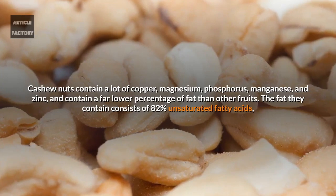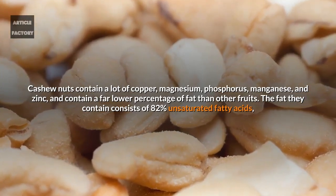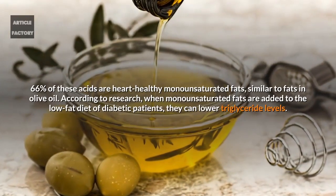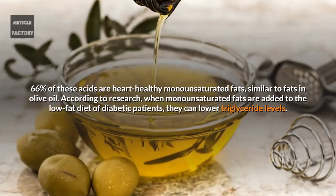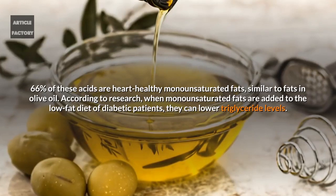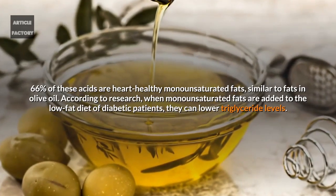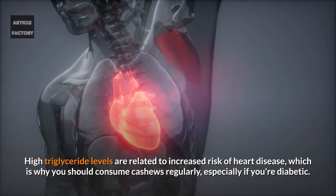Cashew nuts contain a lot of copper, magnesium, phosphorus, manganese, and zinc, and contain a far lower percentage of fat than other fruits. The fat they contain consists of 82% unsaturated fatty acids, and 66% of these acids are heart-healthy monounsaturated fats — similar to the fats found in olive oil. According to research, when monounsaturated fats are added to the low-fat diet of diabetic patients, they can lower triglyceride levels.